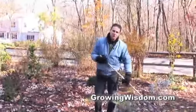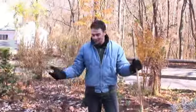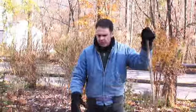Hi, I'm Dave Epstein and this is Growing Wisdom, and it is November. November here in the Northeast and across a lot of the country means time to clean up the leaves. One of the things you want to be doing this month is get the leaves not only off the lawn — that's real important — but you also want to get the leaves out of your beds.